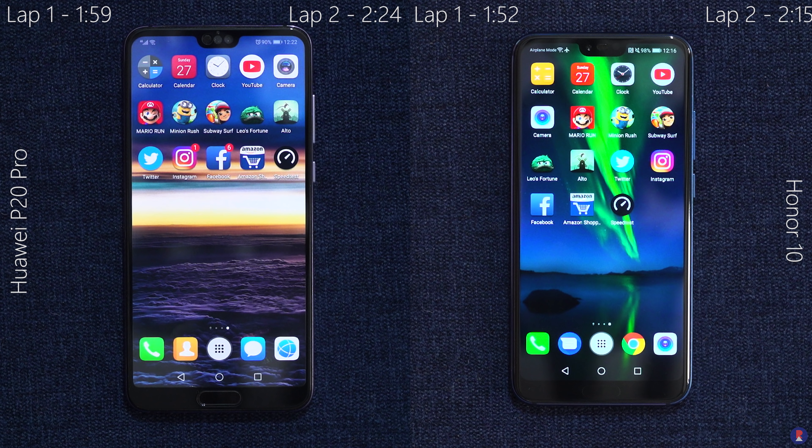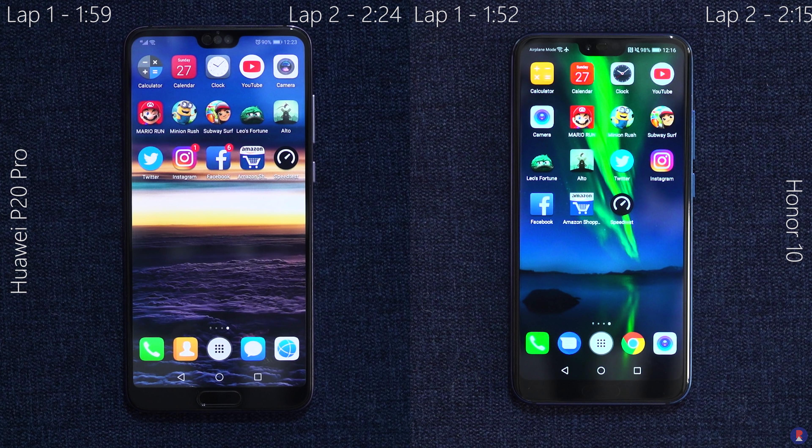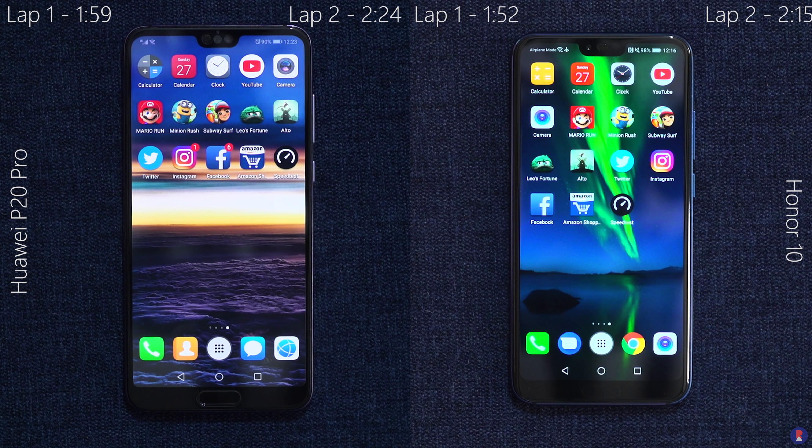Another small hiccup in the P20 Pro's speed test run was that it had to reload the YouTube app from scratch, while the Honor 10 redrew all of its apps from memory. While these tests show the true power of the phones, in day-to-day life the phones won't be tested as much and may not be that different in terms of speed. You can find purchase links for both smartphones in the description below.